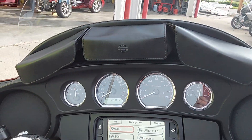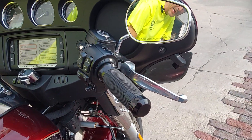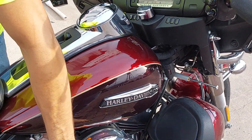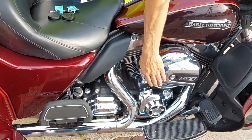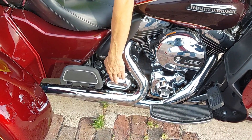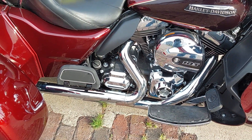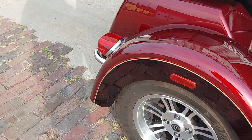We do have a windshield pouch that's been added up here, along with some custom Harley grips. This Tri-Glide has the 103 twin cam twin cooled motor — those are the radiators there. It is matched with Harley's cruise drive six-speed transmission, and it is stock on the air cleaner and exhaust system.